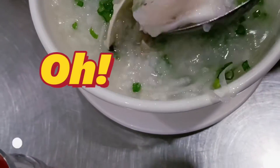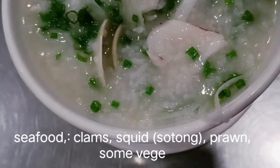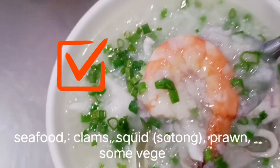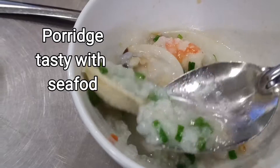And what's in the seafood? We have clams, we have salt tongs, we have potatoes, we have prawns.